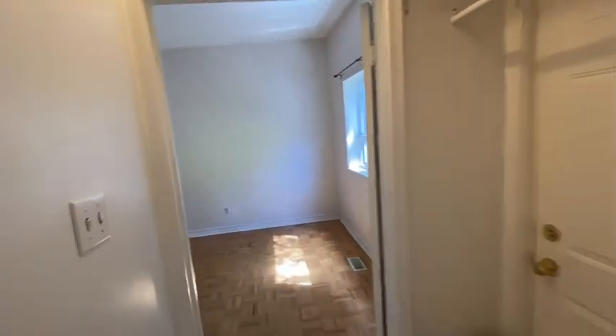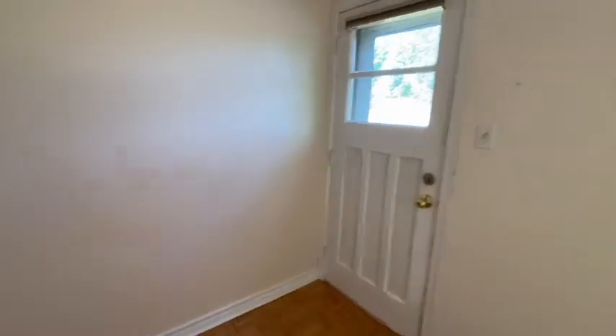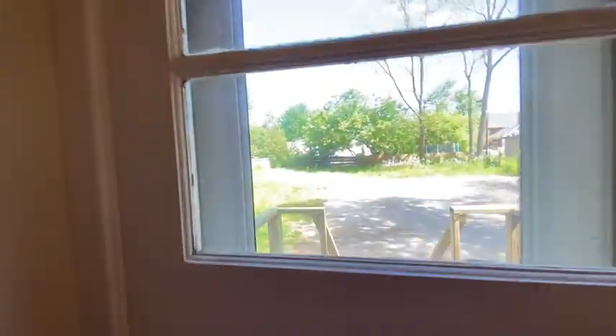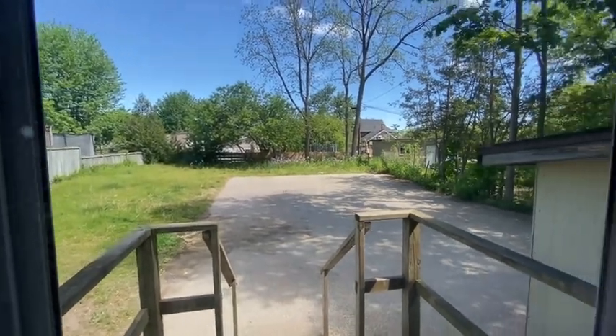Walk through here and we come to the bedroom. One nice feature about this bedroom is it has an exit to the backyard, and you can see in the backyard there's plenty of parking and plenty of shared backyard common space.